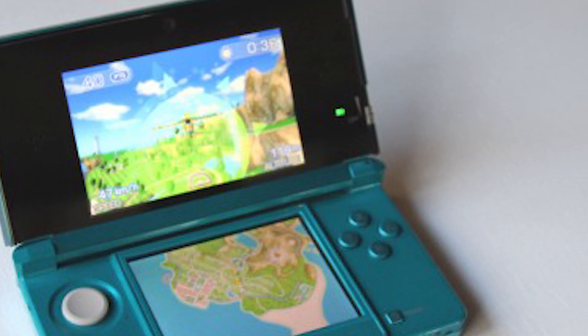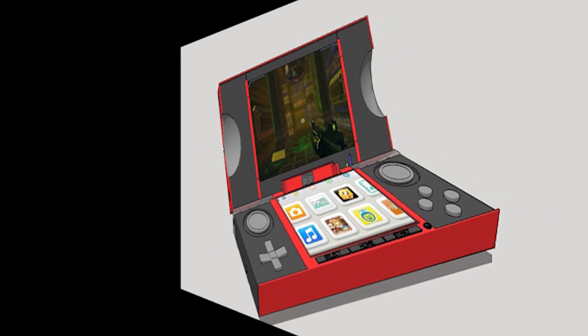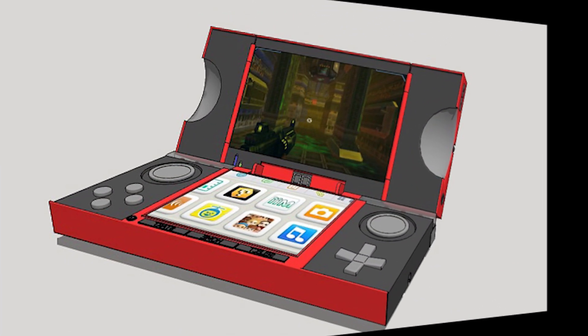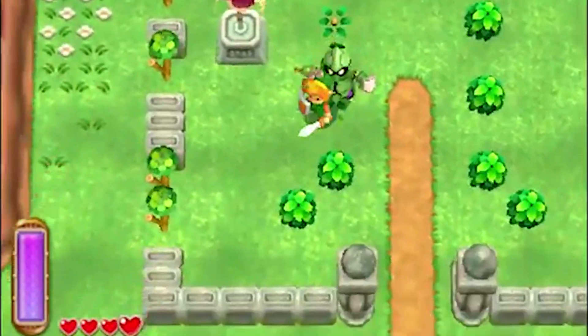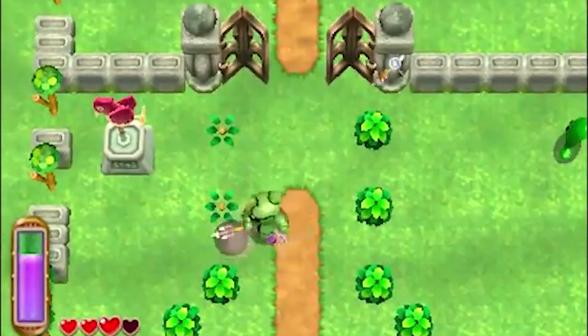So the question is: what can Nintendo do to actually improve the 3DS and make it better than it is right now? As I see it, Nintendo is going to go with one of two options for how to update the 3DS in the future. The first option is to basically keep the 3DS the way it is and release a refresh sometime in 2015, 2016, or 2017.